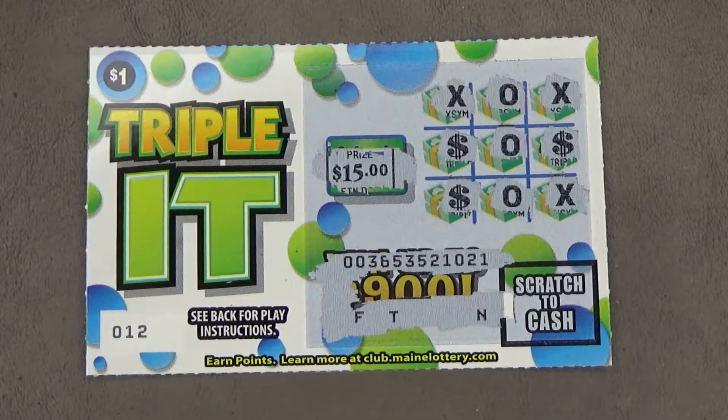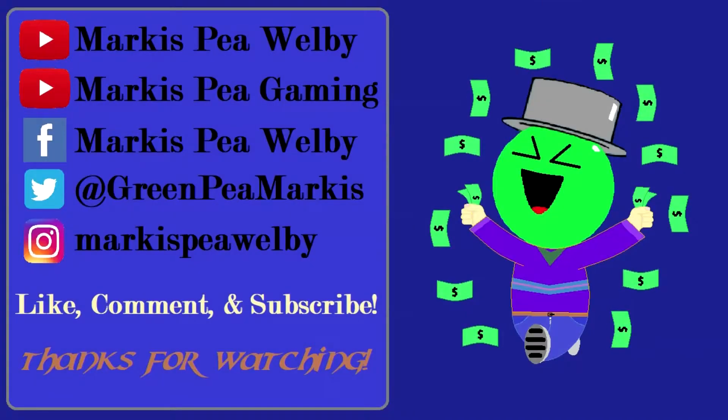I'll take it! So there you have it. That is the one dollar Triplet and that's going to do it. Thanks for watching, guys. Like and subscribe for more. And don't forget to check out my gaming channel, Marcus P. Gaiman, for video game Let's Play content. I will see you later, but until then, like always, take care. Bye.